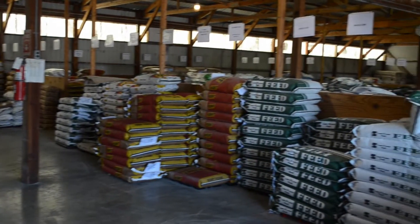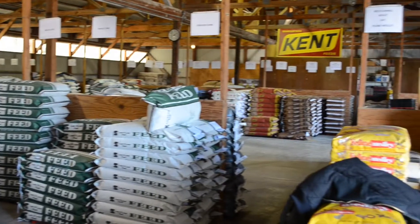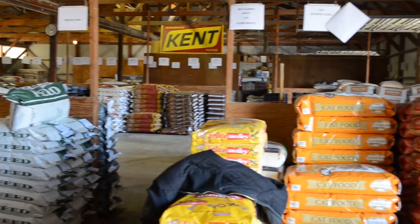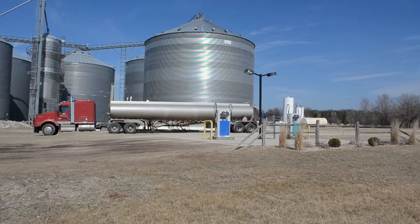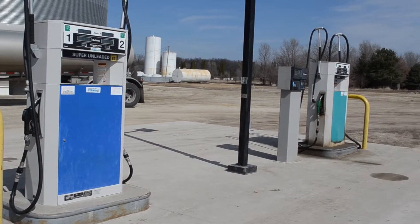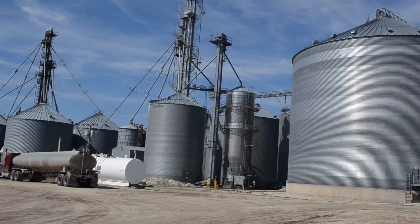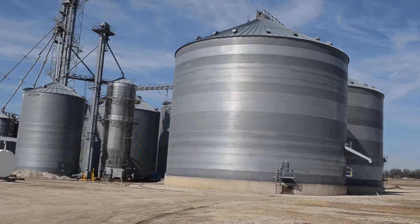The Sumner location supports all of Viafield's business divisions. They stock a large variety of bagged feed for both livestock and household pets. There are two fuel pumps on site with a 24-hour card reader for both diesel fuel and unleaded gasoline. This location has a large storage capacity with the ability to hold almost 1.4 million bushels of grain.